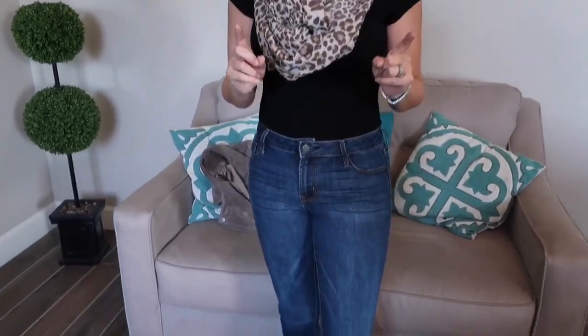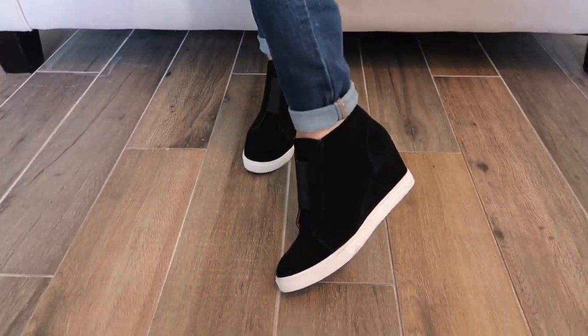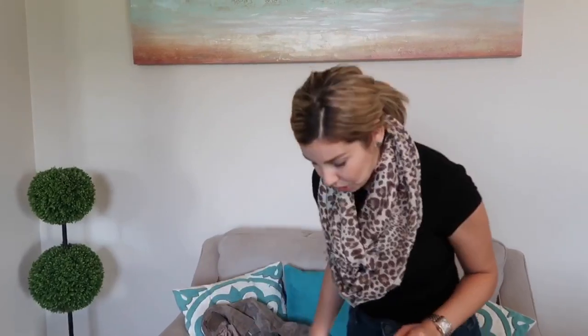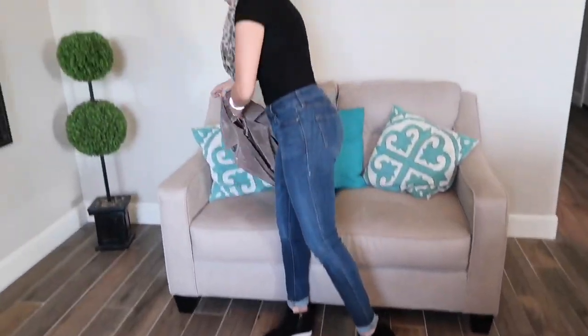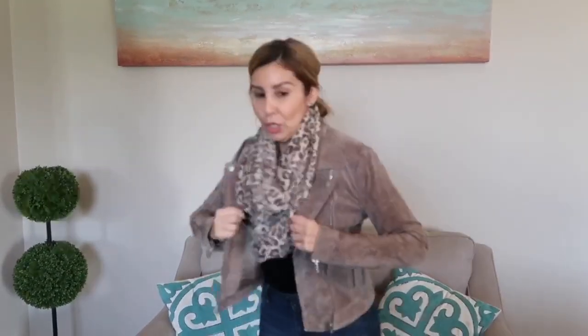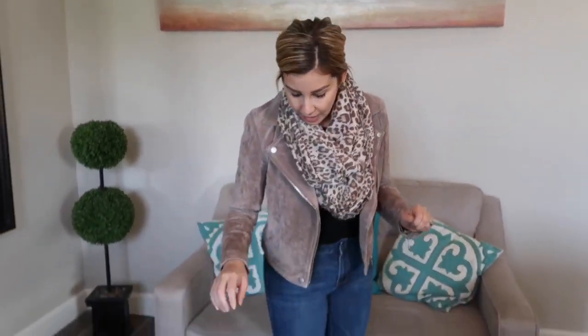I switched out my flats for these wedge sneakers, which are super cute and super comfortable. They take you from plain to more put together. I also put on a suede jacket — but if you have a black leather jacket or a jean jacket, any jacket works. Just throw on a scarf; I feel the scarf gives that extra factor. This is outfit number five!